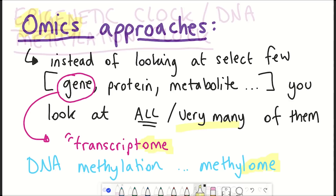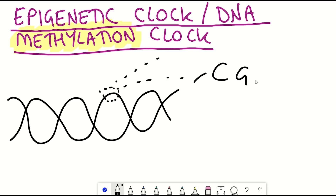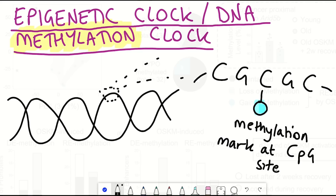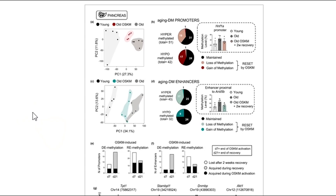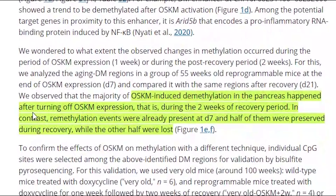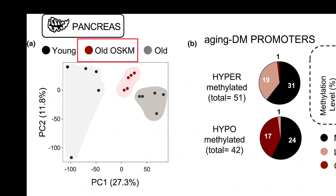They started with the DNA methylome, since the presence and absence of methylation marks have been shown to correlate with age — so-called epigenetic clocks. They did this in the pancreas of the reprogrammed mice, as well as age-matched controls and young mice. They saw a profile that fell between old and young mice. They also looked at the methylome straight after the one week of Yamanaka expression and two weeks later after a recovery period. It seems that the gain of methylation was faster than the loss of methylation marks, suggesting that the recovery period is important for demethylation. Overall, they saw partial methylome reprogramming in the pancreas.